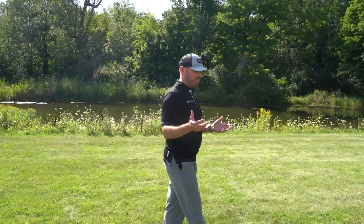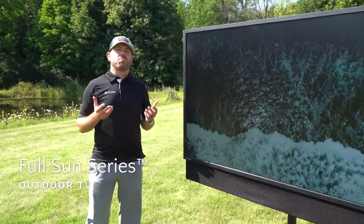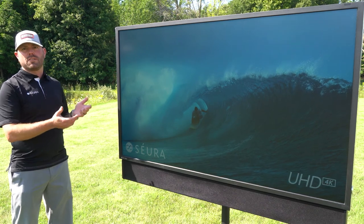What I'm pleased to bring today is our new full Sun Series outdoor TV. This product is bringing that indoor viewing experience outside. We get to enjoy nature while watching our favorite sporting event or movie.